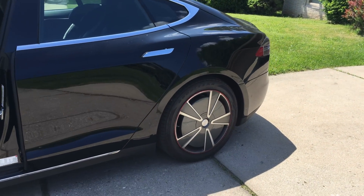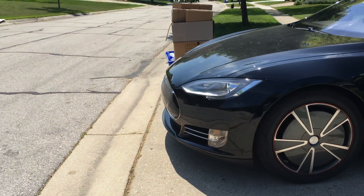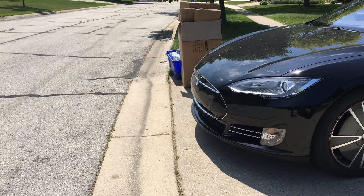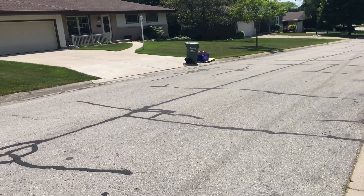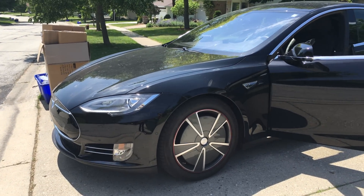While it is on the sidewalk, which is technically not legal to park, it is also completely out of the road. So if I had a house where there was no sidewalk like that one, this would have been technically just fine.